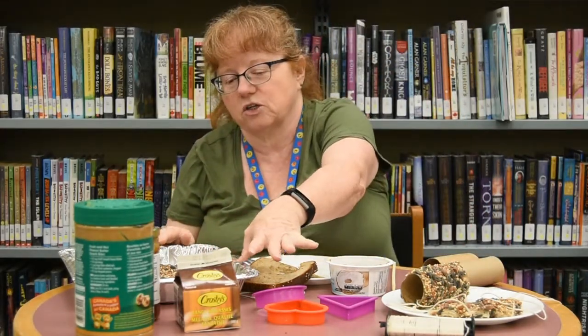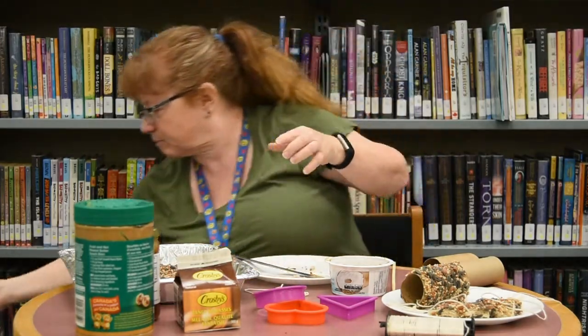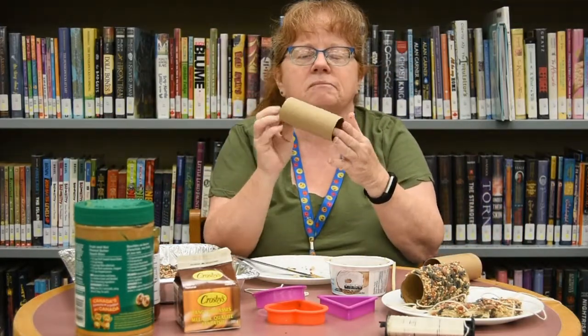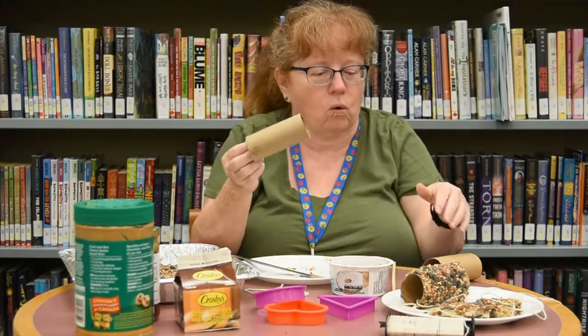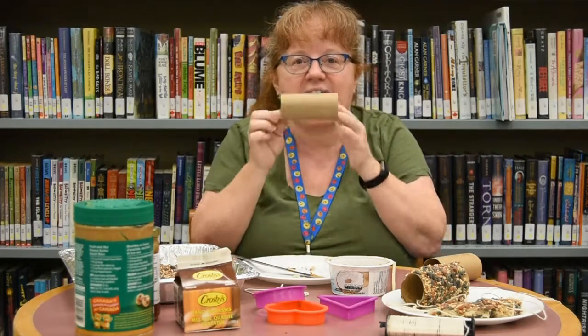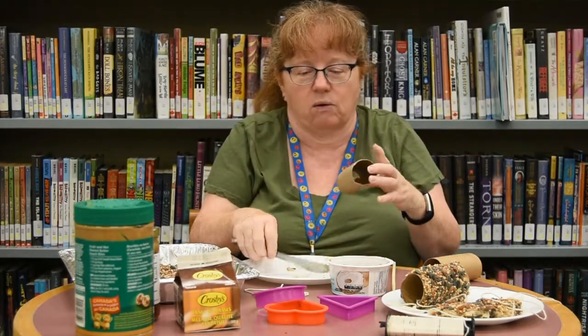That's how you make one out of a slice of bread. The other way you can do it — if you don't want to use bread — you can use one of these. It's a toilet roll holder, or you could use a paper towel roll holder and just cut it in half to make a smaller one. Or if you really want to feed a lot of birds you could make the big long one from the paper towel holder.